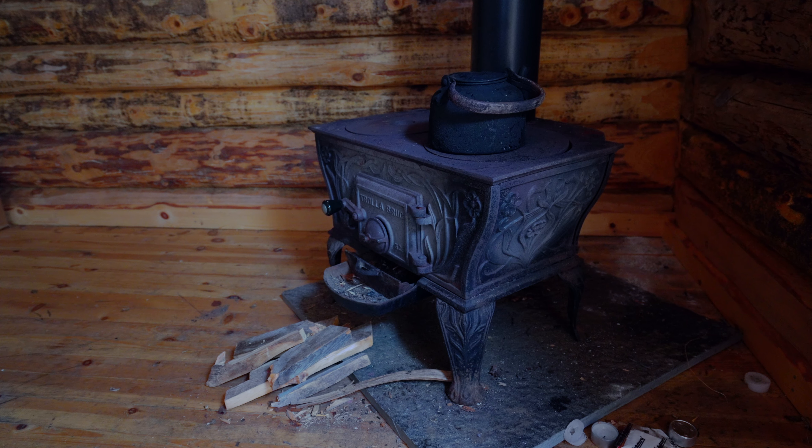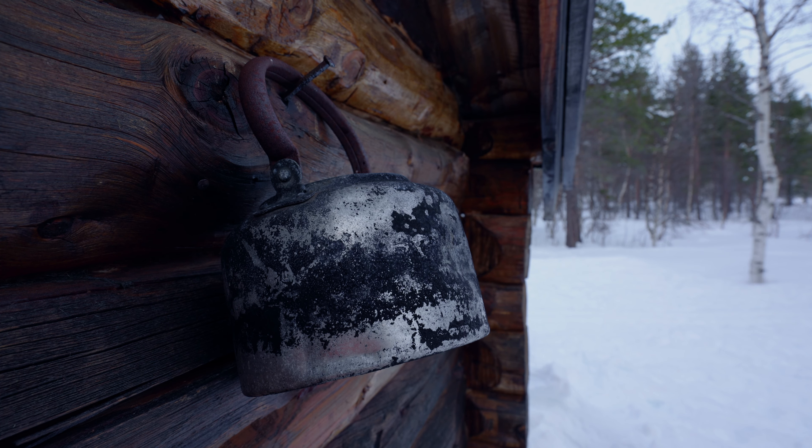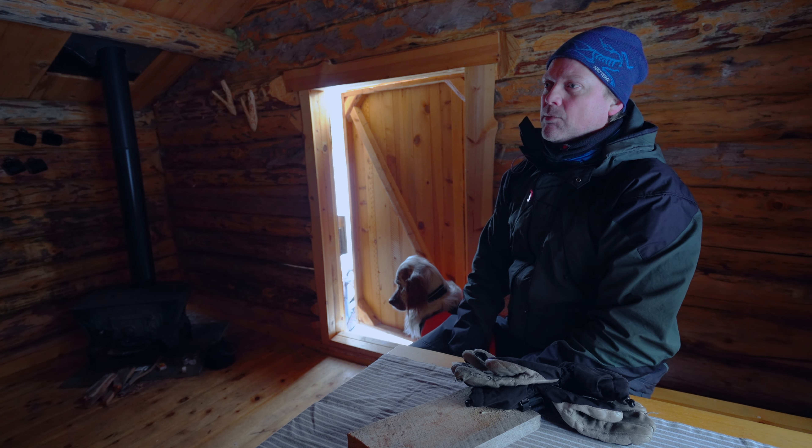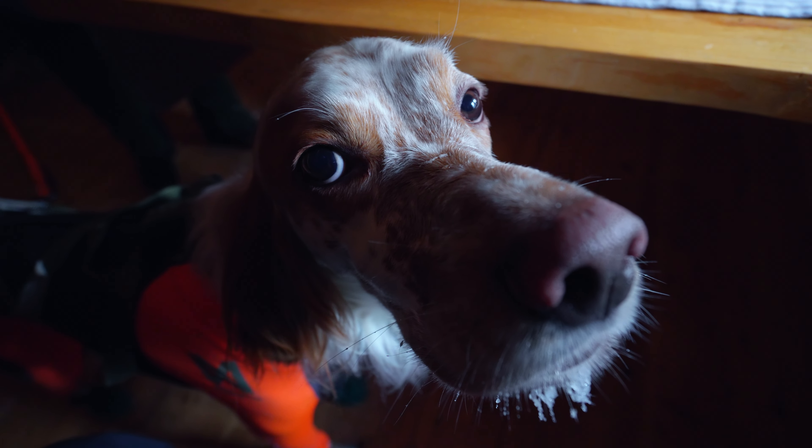Nowadays these small cabins are for recreational use mainly. People stop here while skiing in the area, for example.